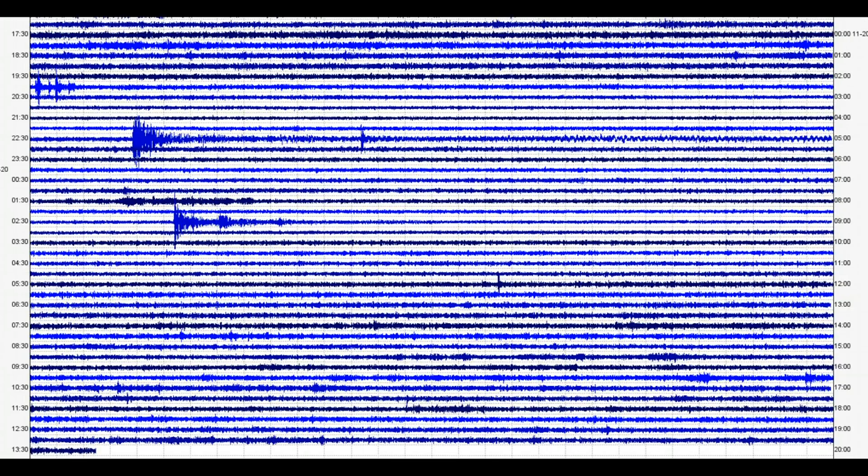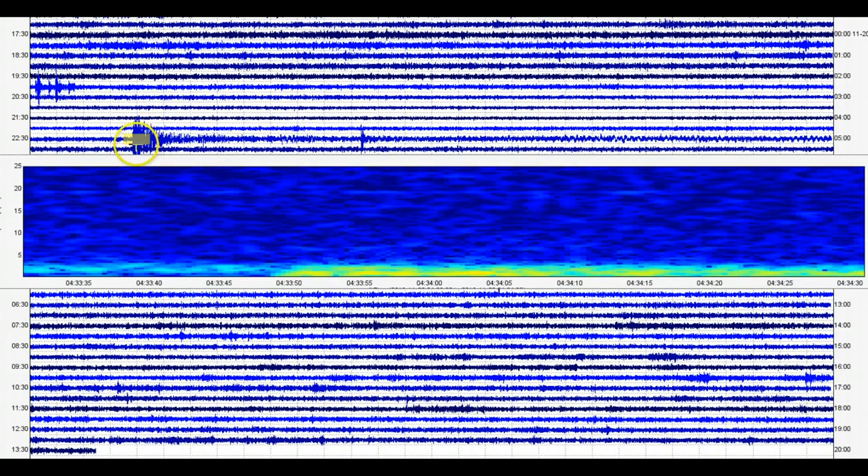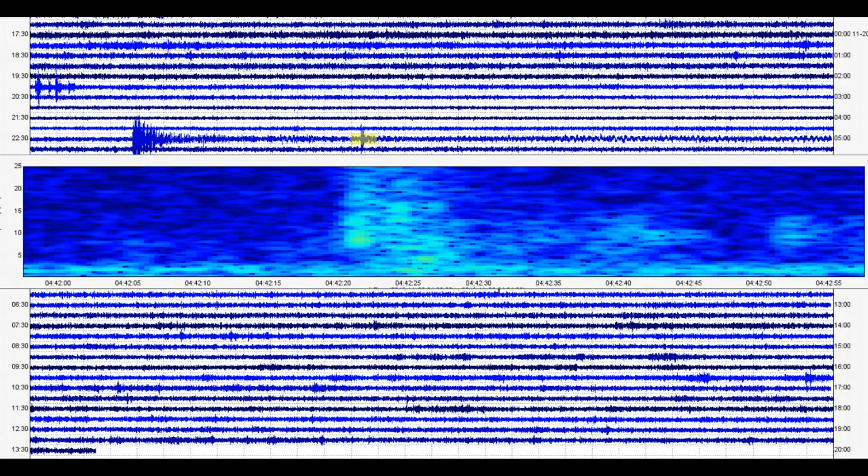Here we have the chart for Yellowstone Lake. Again this is a borehole just like the Madison River one — a very deep well, about 500 feet under the ground. It looks like the earthquake down there by Guatemala-Mexico showed up pretty good here at Yellowstone Lake. Yeah, it really brought up a lot of heat. And then this here would be the 1.5 that occurred afterwards.